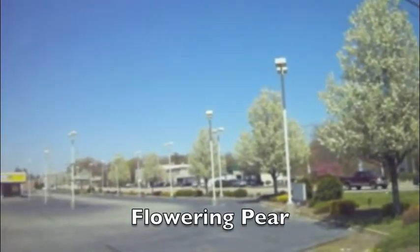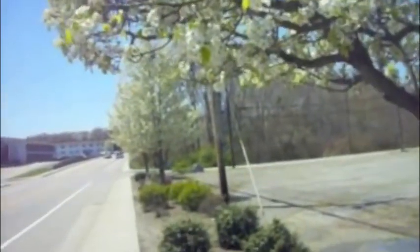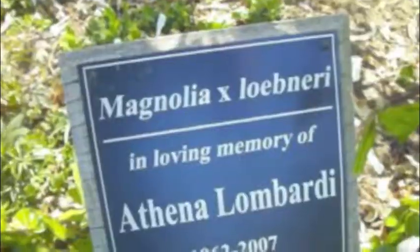Now flowering pear is one of those trees, like many of the flowering fruit trees, that are pollution resistant. So we see them in use as street trees. In this case they're at a mall in North Kingston, Rhode Island, and we see more and more commercial enterprises adding some beautiful flowering material.